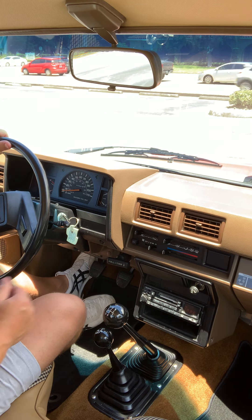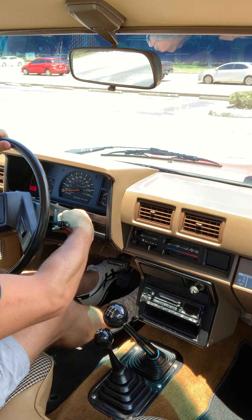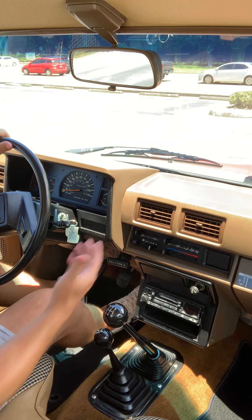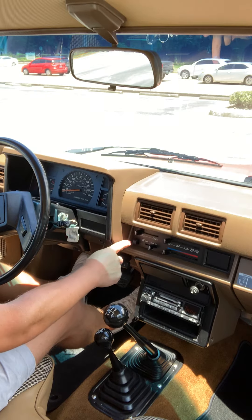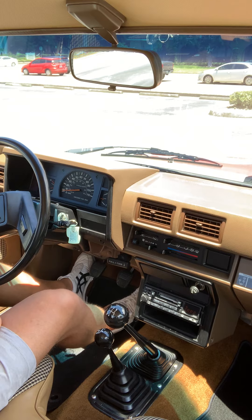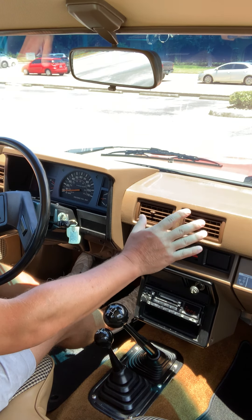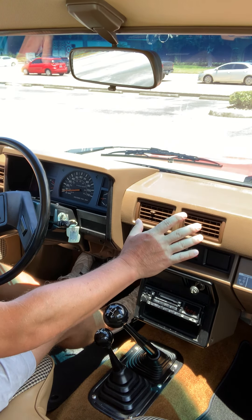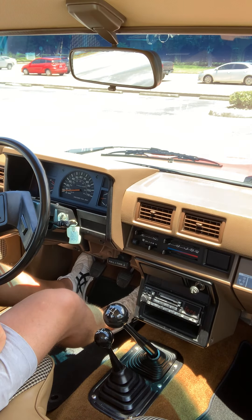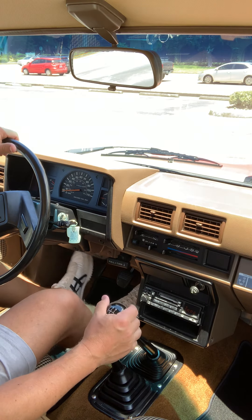Anyway, without further ado — AC is going cold right now, little blue light's on, works great, no issues, as good as you can expect. It was mechanically repaired under previous ownership and I haven't had any issues with it, so I believe there will be a description about it in the write-up, but here we go.